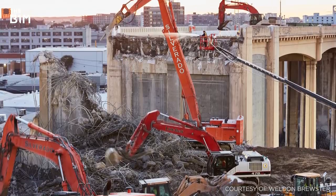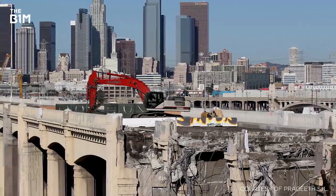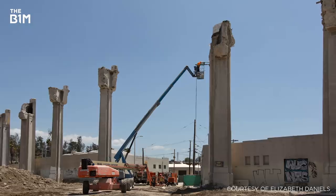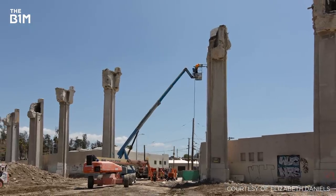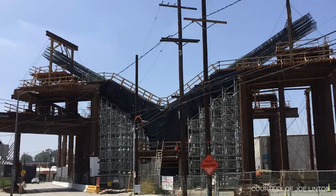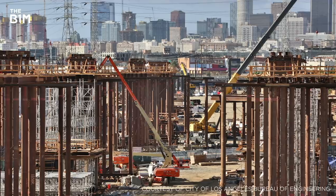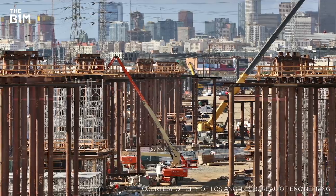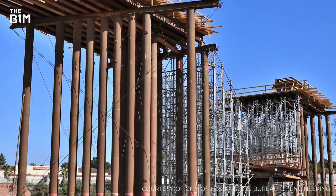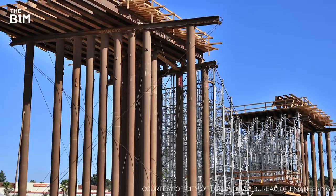Work to demolish the existing viaduct began in February 2016 and an estimated 37,000 cubic metres of concrete and 4,200 tonnes of steel were removed over the subsequent nine months. With the original structure demolished, work began on the new bridge and in December 2017, erection of the falsework that would support the new structure commenced.